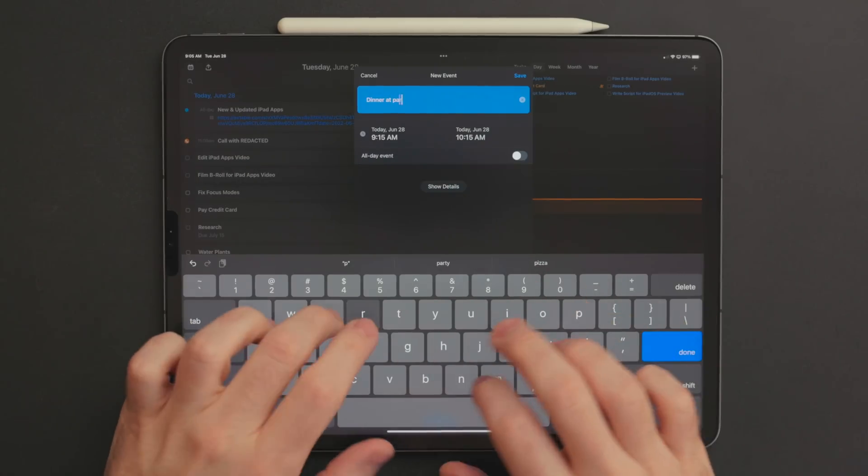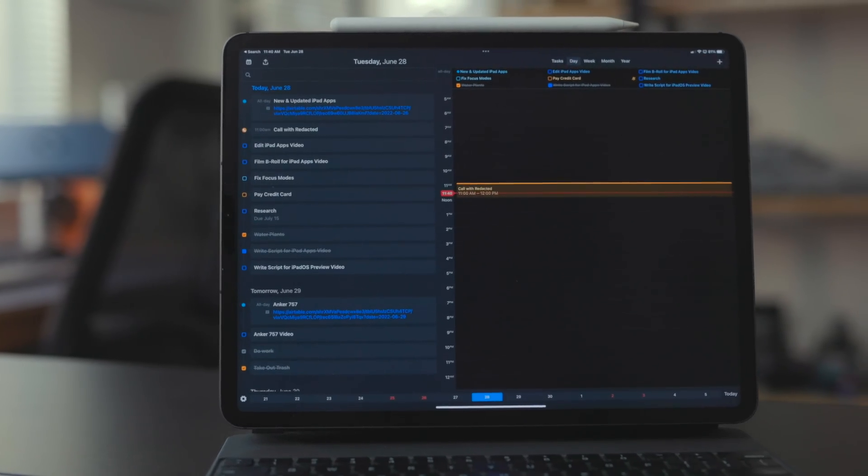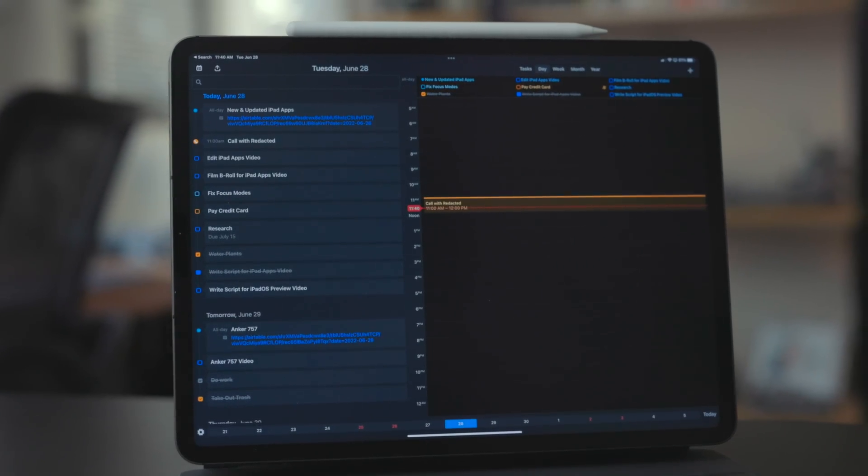It also has natural language input for adding calendar events, and a really nice design for adding video call links, inviting people, or adding notes. After the beta period is over and I'm done with the iPadOS 16 walkthrough video, that's when I reassess what apps I'll use for the next year. Honestly, right now Calendars is kind of winning the calendar slot. I like having all my reminders and calendars in one place, I really like the design, natural language input is a must-have for me, and it just has more features I care about than the built-in Calendar app.